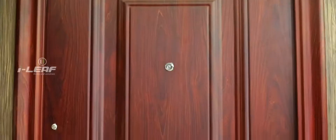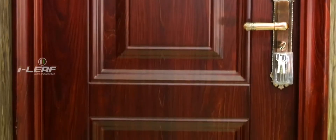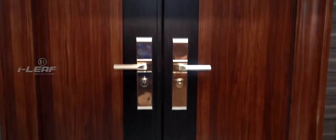Steel doors from iLeaf come in galvalium and galvanized iron type, using the most advanced technology which makes them anti-destructive, all-weather proof, corrosion proof, rust proof, and beyond all this, virtually burglar proof.